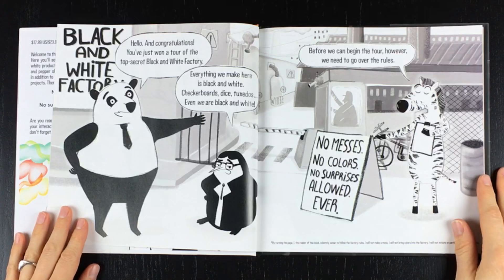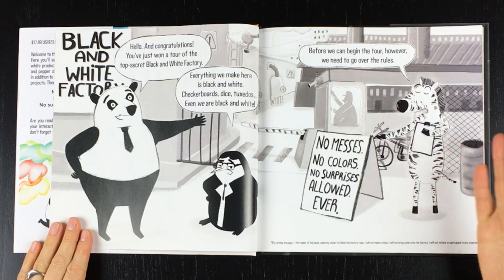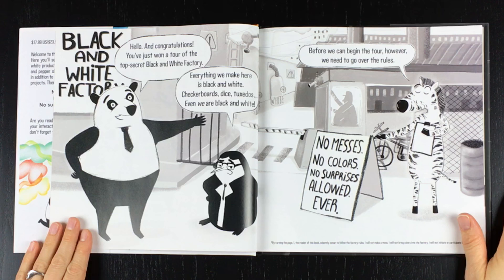Hello, and congratulations. You've just won a tour of the top secret Black and White Factory. Everything we make here is black and white — checkerboards, dice, tuxedos. Even we are black and white.